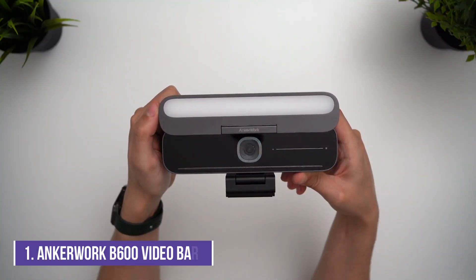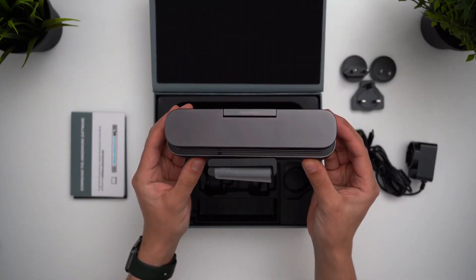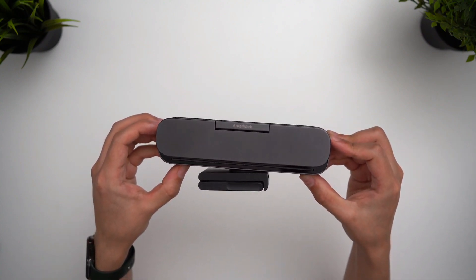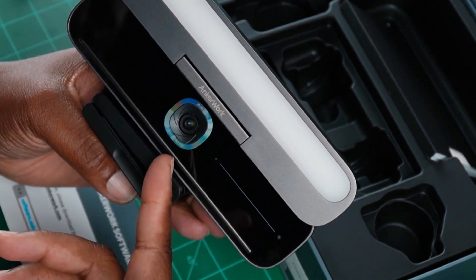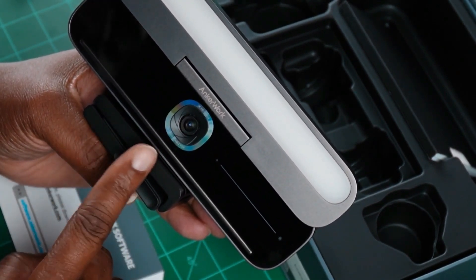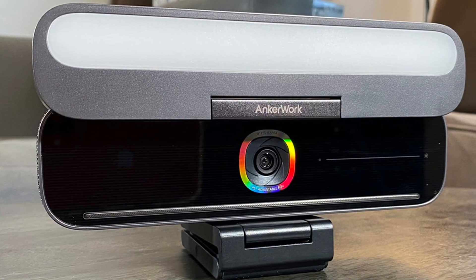Number 1: Anker Work B600 Video Bar. The Anker Work B600 is an all-in-one conferencing solution that bundles a 2K resolution webcam, 4 microphones, dual speakers, and a built-in light bar that doubles as a privacy cover when closed. The video bar isn't cheap, but keep in mind that you're essentially paying for three separate devices, tactfully rolled into the convenience of one.